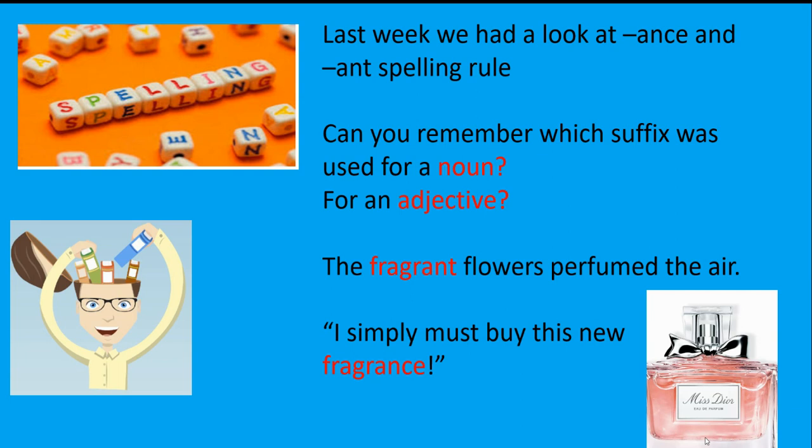We are going to start off this week with some new spelling rules. Last week we had a look at the suffixes '-ant' and '-ance'. A suffix is the letter string that goes at the end of a word. Can you remember which suffix was used for a noun and which was used for an adjective?